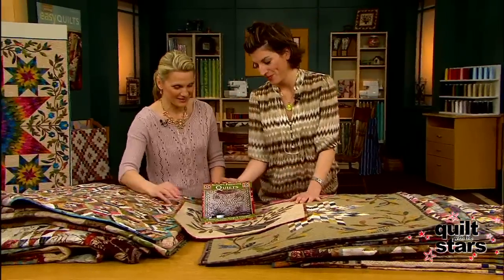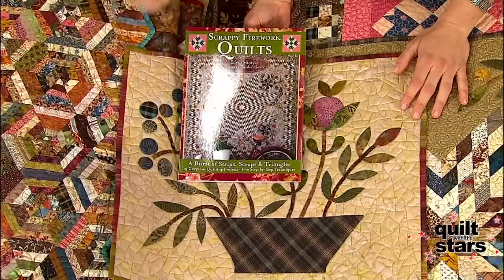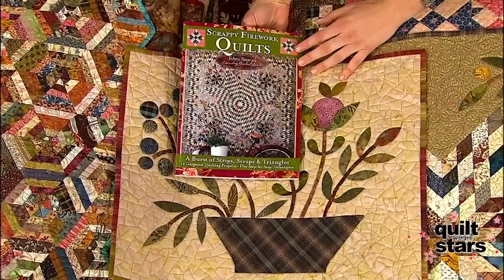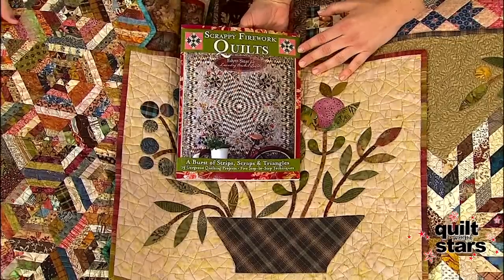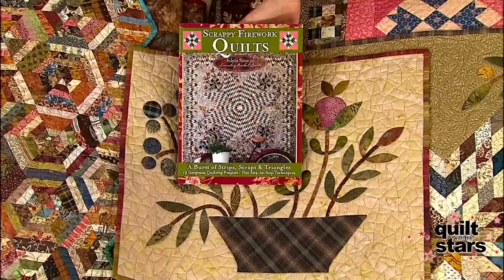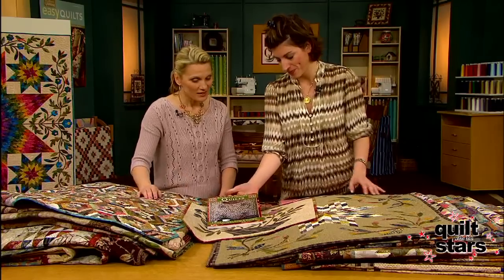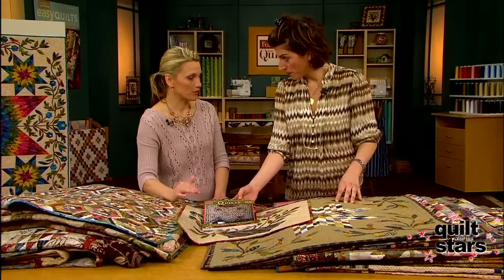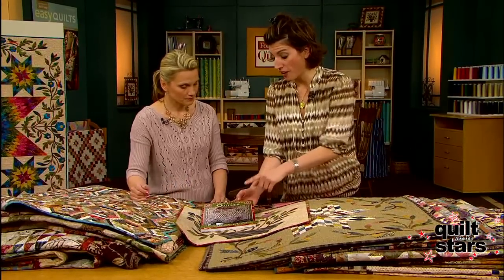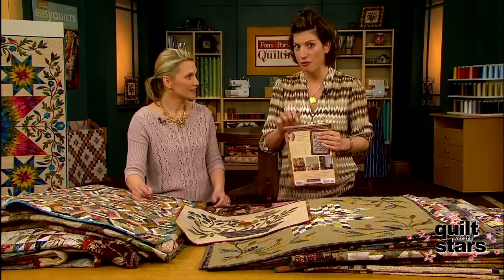I have loved making scrappy quilts so much that I just finished creating a new book called Scrappy Fireworks, published by Landauer — 19 new projects. Everything in this book is based on strips and scraps that I exchanged with my buddies, with quilters all over the world sending me fabrics and me sending back. It's really one of the best parts about being a quilter — sharing and seeing what everybody does with it. I also concentrate on the 8-point star in this quilt. We'll show you the cover quilt as the finale.